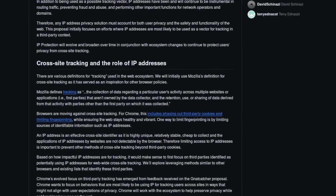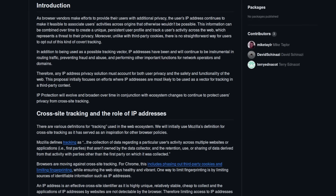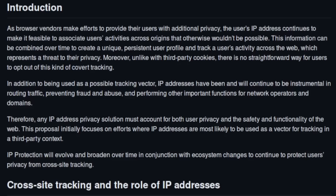Let's read through the description of the GitHub page for the project to get an idea of their intent and whether it's genuine. As browser vendors make efforts to provide their users with additional privacy, the user's IP address continues to make it feasible to associate users' activities across origins that otherwise wouldn't be possible. This information can be combined over time to create a unique, persistent user profile and track a user's activity across the web, which represents a threat to their privacy. Moreover, unlike with third-party cookies, there is no straightforward way for users to opt out of this kind of covert tracking.